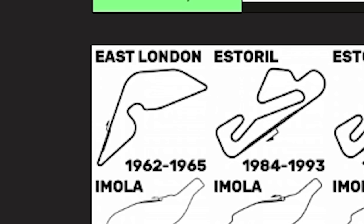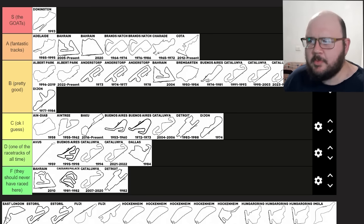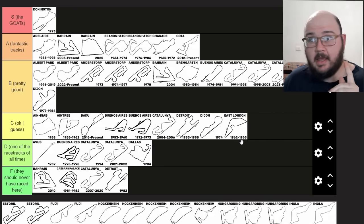East London — Prince George Circuit — the first track to host the South African Grand Prix. I know enough about the layout to know that it's certainly fast and got a bit of challenge to it. You have to be careful on the brakes for those tight hairpins at either end of the lap, and there's a nice flowing S-ish section right in the middle. I like East London. It's probably not quite A or B tier though — I reckon it's on the high end of C.